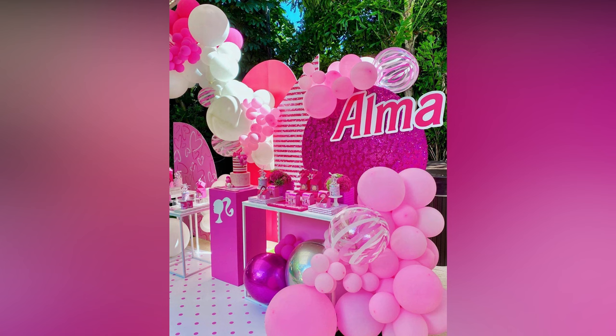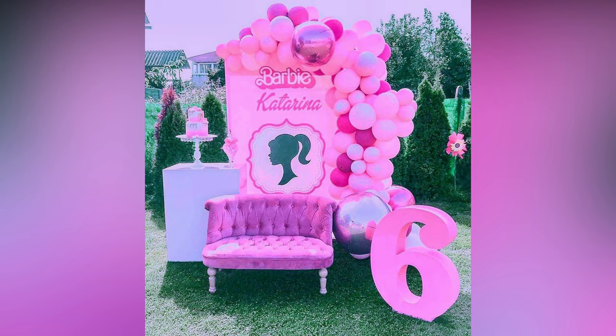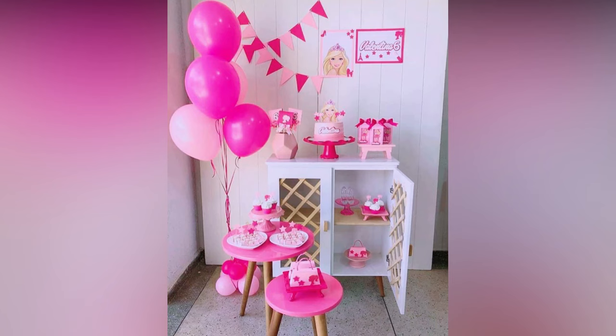It is important to pay attention to the color theme being used. For a Barbie house, it is best to use various shades of pinks and purples. Door frames can be trimmed using spiral streamers. Hanging beads and curtains on the door will make it look more beautiful. Decorate the venue with Barbie cutouts and Barbie dolls.